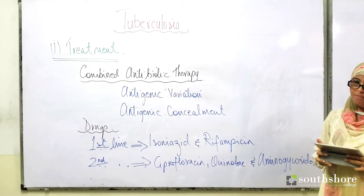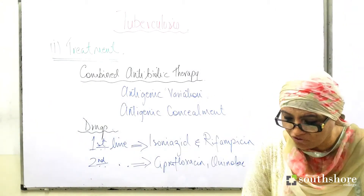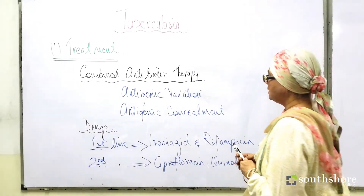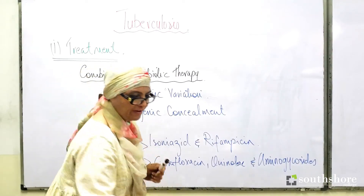Next subheading: why treatment fails. We use these drugs, yet there are strong chances of the treatment failing.